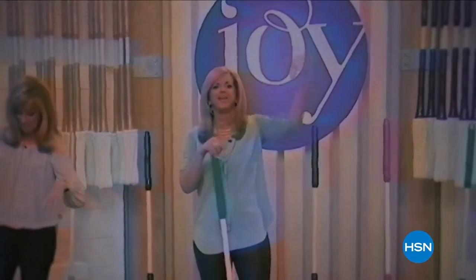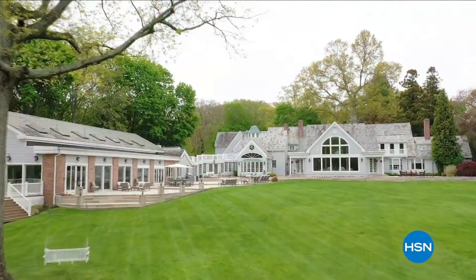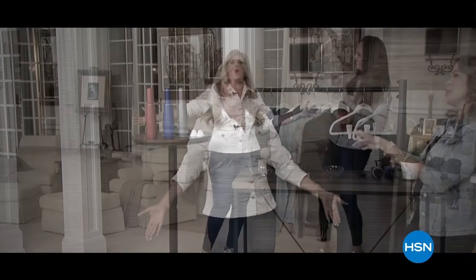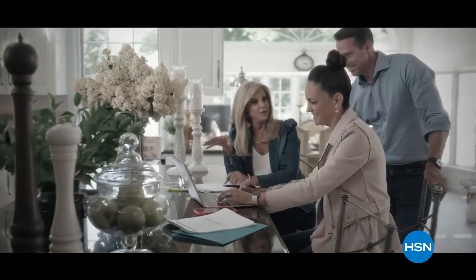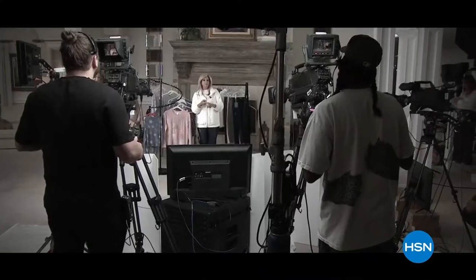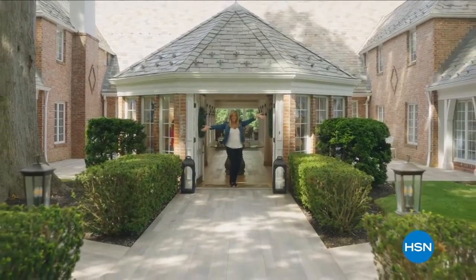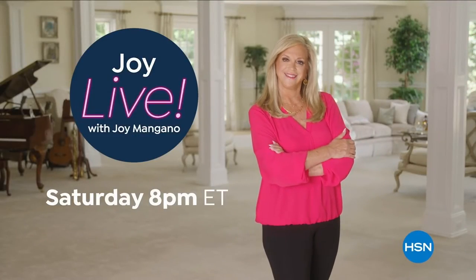Since I brought my first invention to the world over 25 years ago, HSN has been my home. Now I'm inviting you to my house for an all-new show — Joy Live. Every Saturday, join me as I find the best HSN products for you and the stories behind them. From unique finds to deals you're going to love. Don't miss Joy Live with me, Joy Mangano, every Saturday night on HSN.